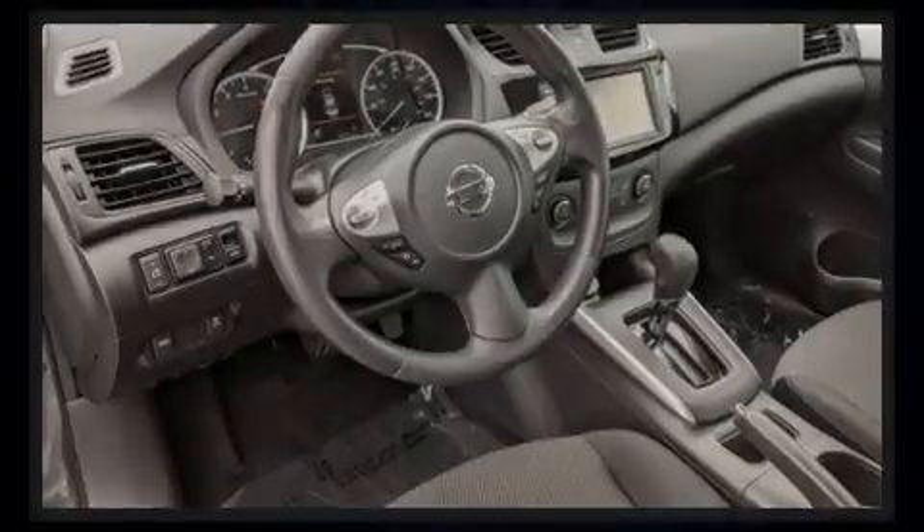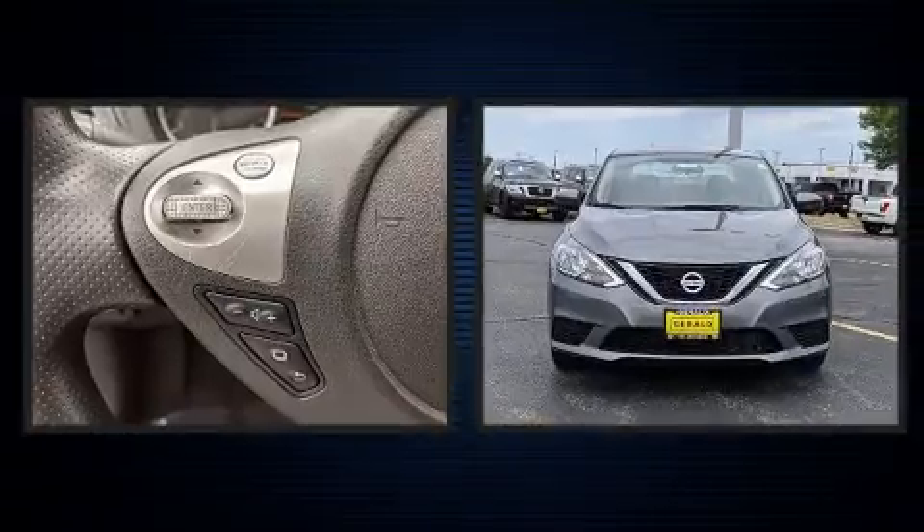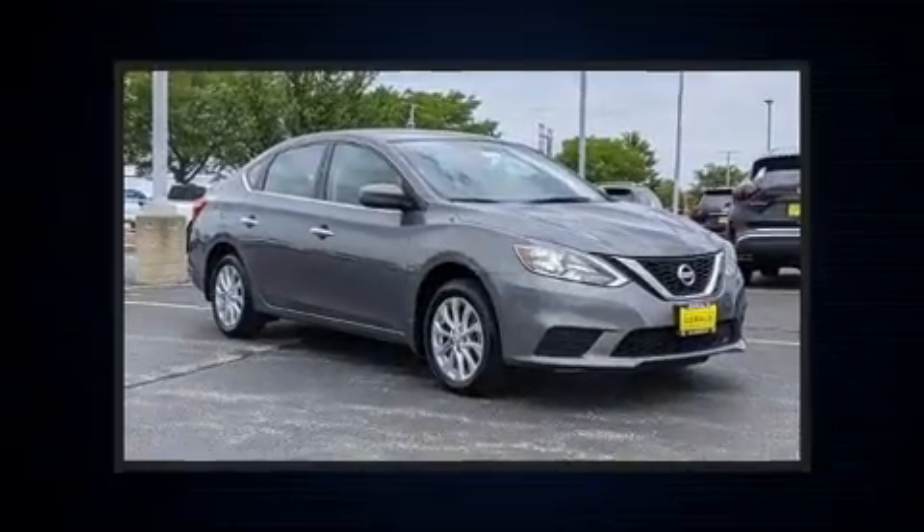Sensibility and practicality define the 2019 Nissan Sentra. With less than 20,000 miles on the odometer, this four-door sedan prioritizes comfort, safety, and convenience.